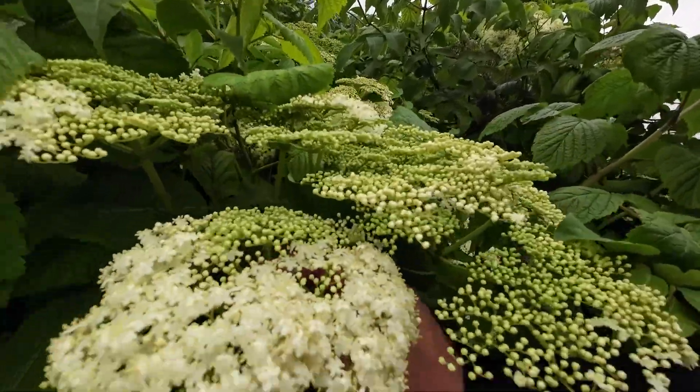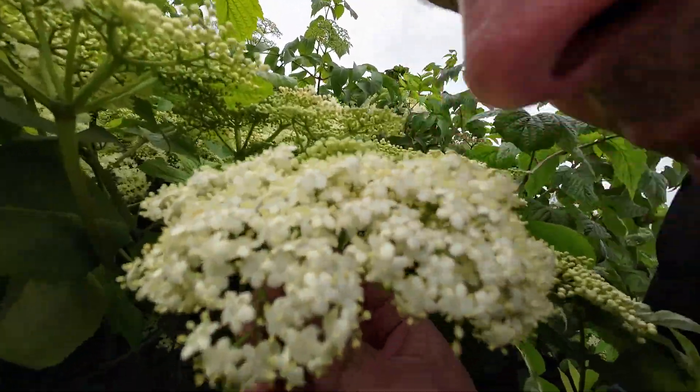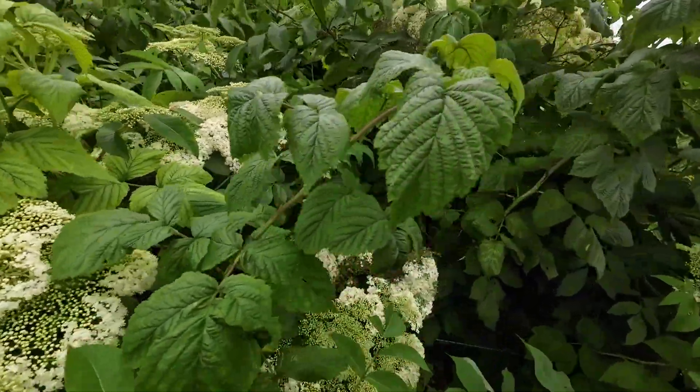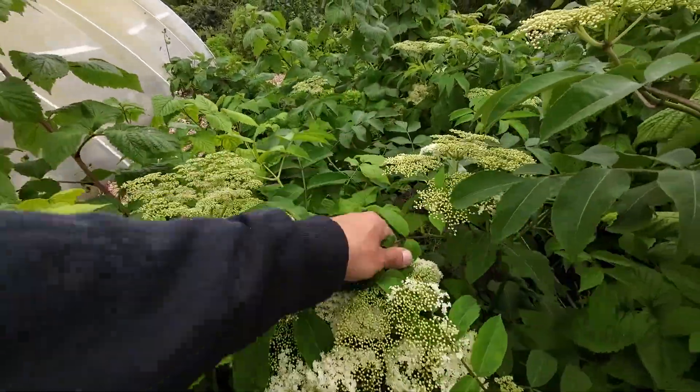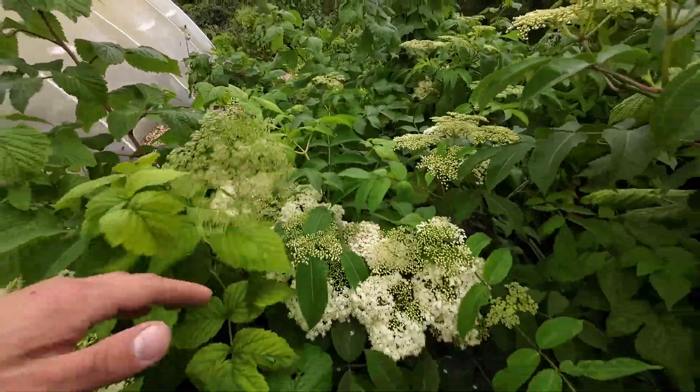That's the European elder. The American elder is actually very nice for flowers — they have more of a vanilla scent and you can also grow those the same way from cuttings. The American elder flowers from mid-summer until the end of the growing season here in Ireland. It makes these big bunches of flowers, they smell lovely, like vanilla, and it also grows into a nice little bush so it's not too hard to collect from.